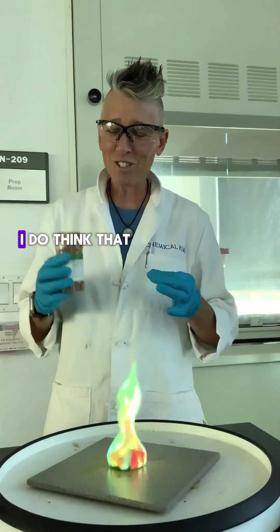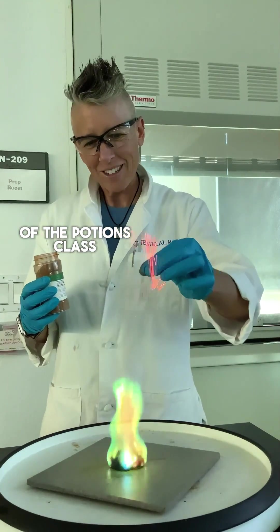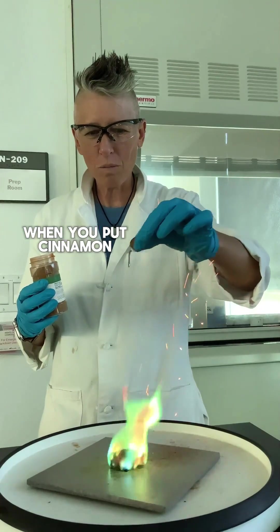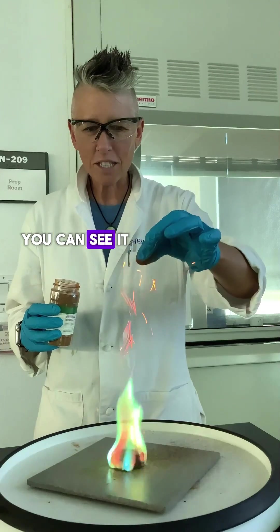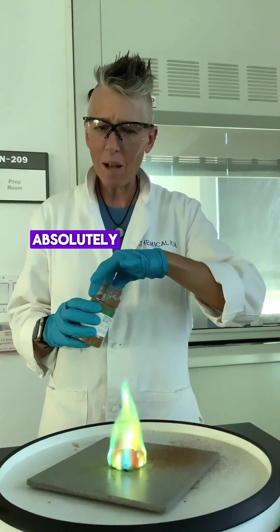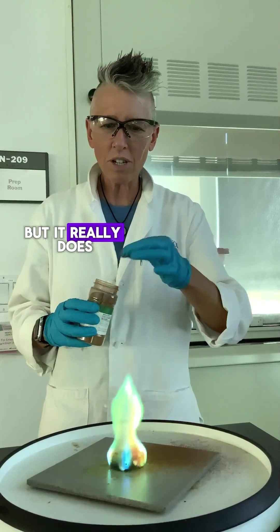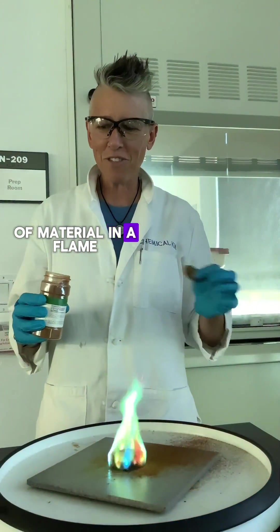Not only that, I do think that cinnamon was also part of the potions class, because look at this. When you put cinnamon onto a flame, you can see it sparking. So is cinnamon flammable? Absolutely. But it really does show the unique behavior of material in a flame.